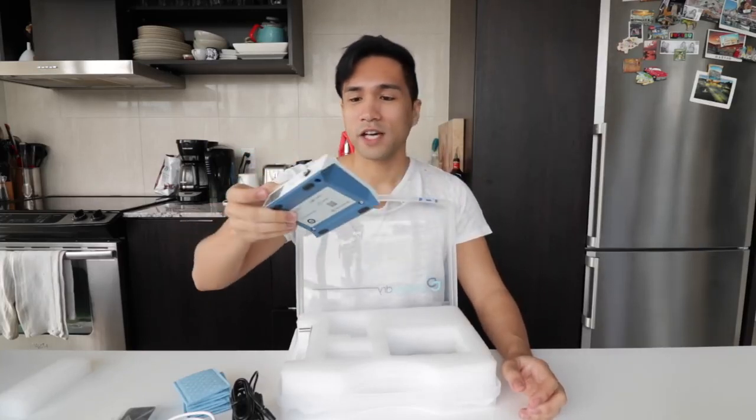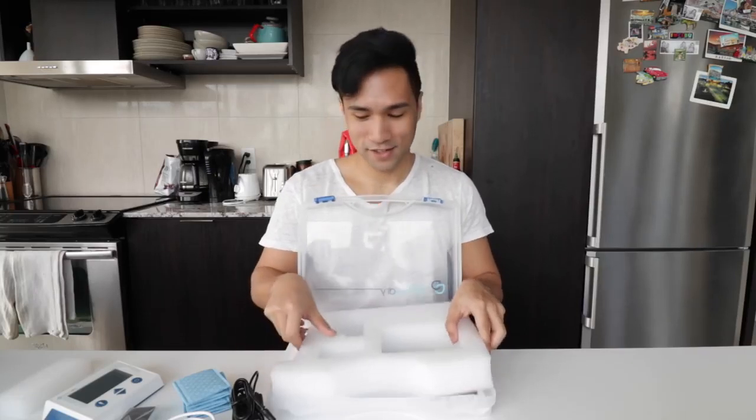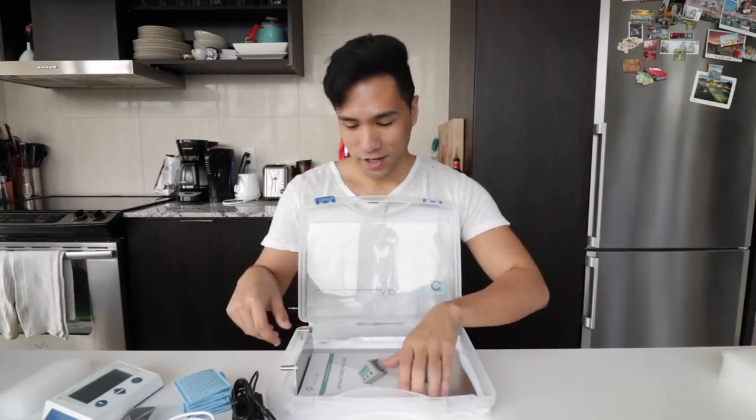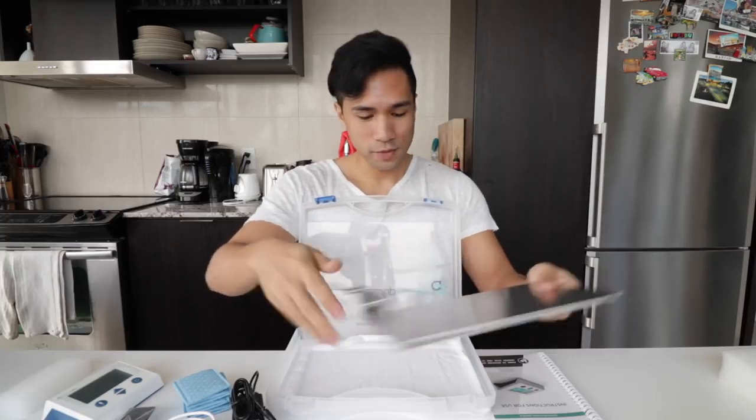I'm always curious every time I try a product that prevents a natural phenomenon in a human body from happening. My first question is: are there side effects? But I guess I'll be the guinea pig for you guys. I think these are the ones for your hand that I saw in the demo video, so let's put that aside.